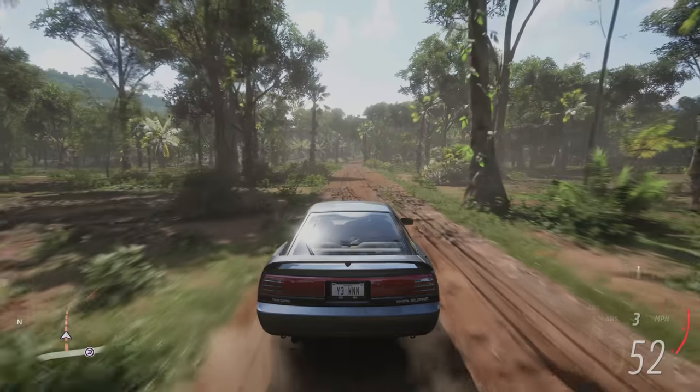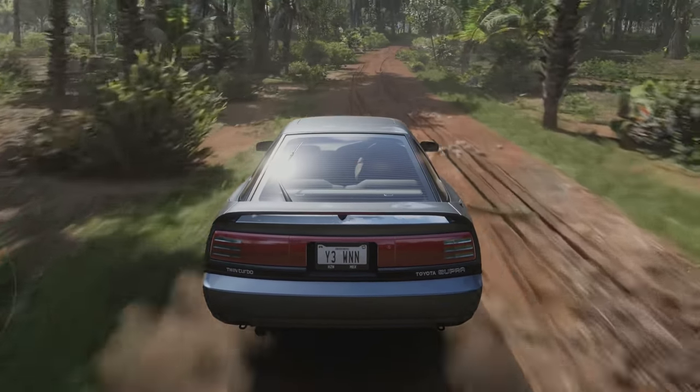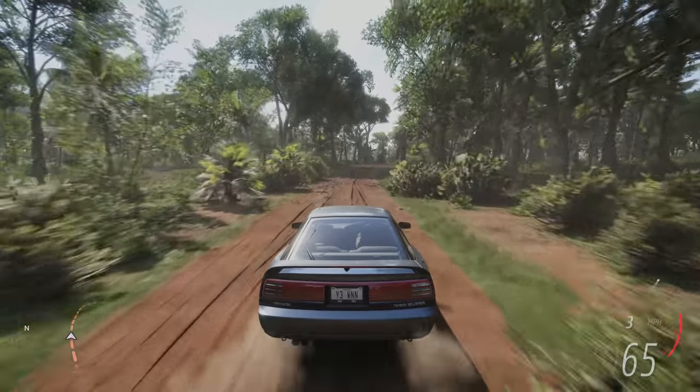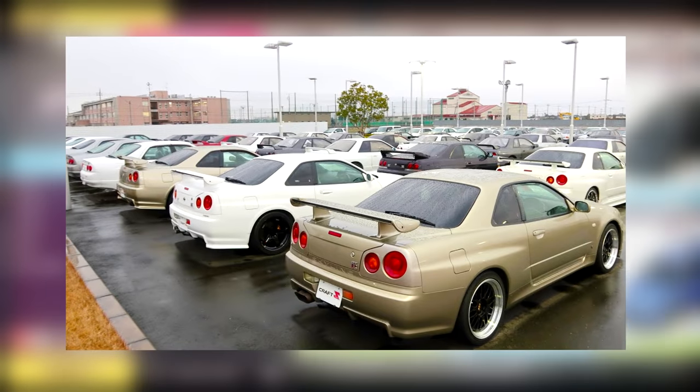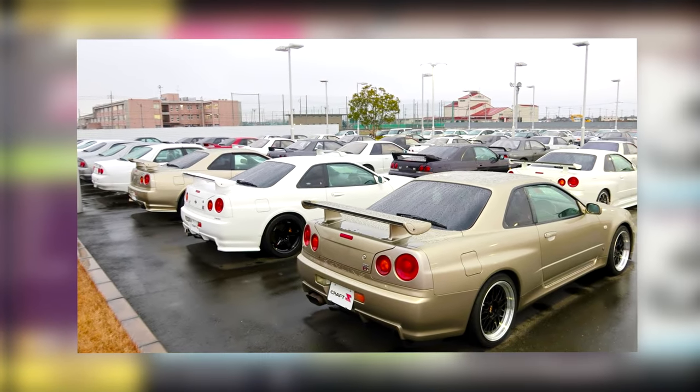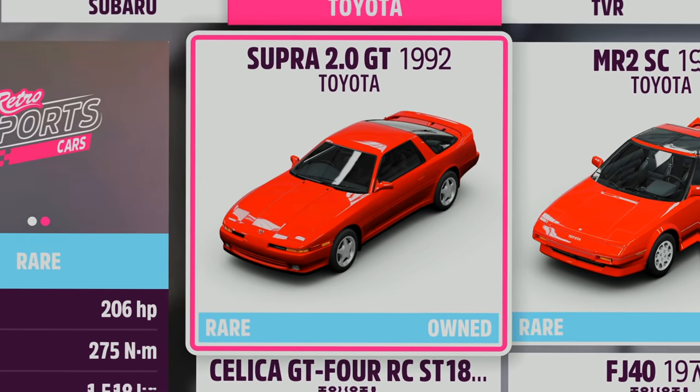Now many people view New Zealand as a B-TEC Australia that's full of mountains, but in reality, yeah it's pretty much that. So to modify your car like you're a New Zealander, first of all you need to get yourself a JDM car, because Asia and Australasia are big importers of these cars. So with this example, I'll be choosing this Mark 3 Toyota Supra. Very nice.